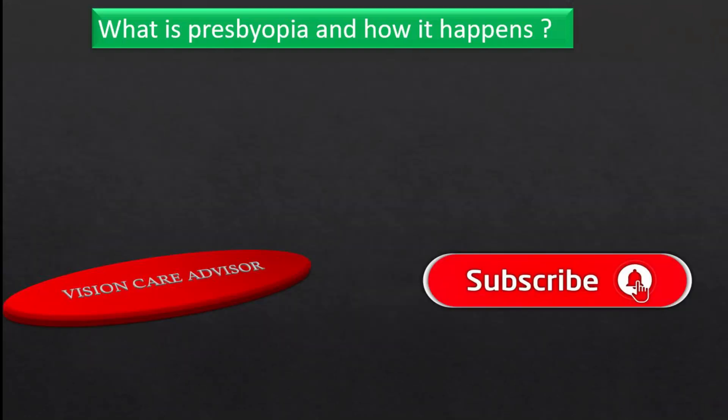Before starting the video, please do subscribe to our channel and press the bell icon so that as soon as our new video comes, you will get the notification. So let's get started.